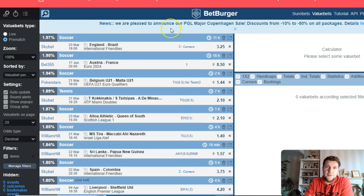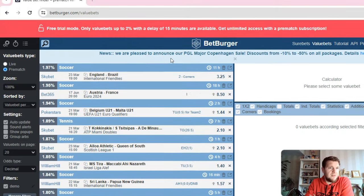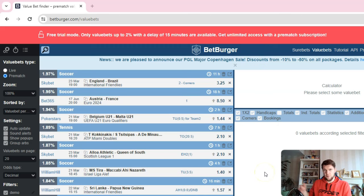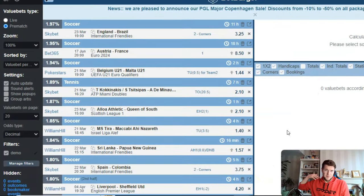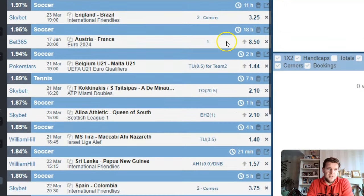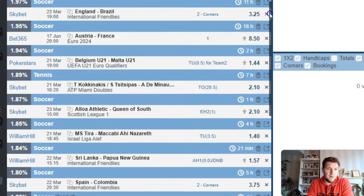This is the free trial mode for the value betting software that BetBurger provides. You can get value bets up to 2% but there's a delay of 15 minutes. With the delay it means that once they've scanned all the bookmakers and find a value bet you won't see it straight away — it has a 15 minute delay — so that people who pay for it can access it first, and then if these value bets are still available you'll be able to bet them. The software is really good for a free version; you can see there are plenty of value bets going on at the moment.